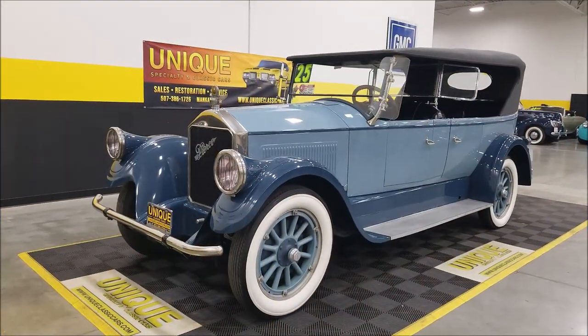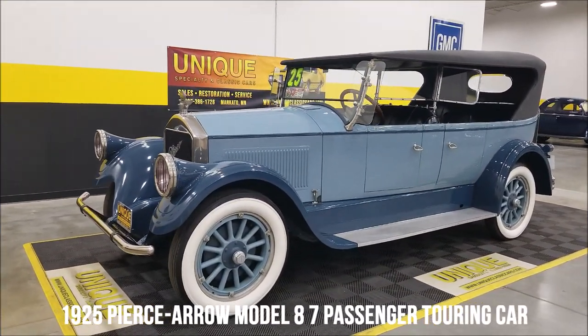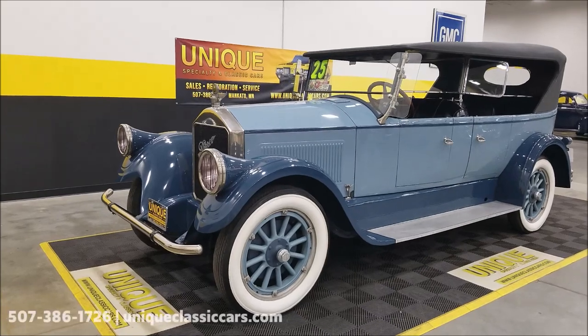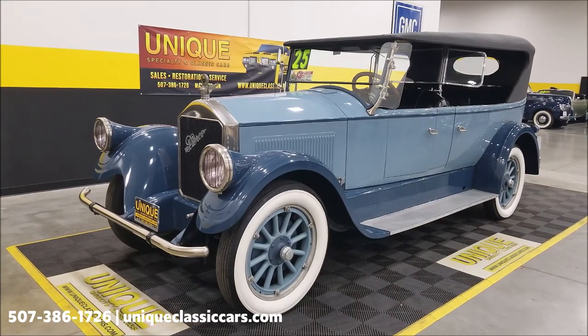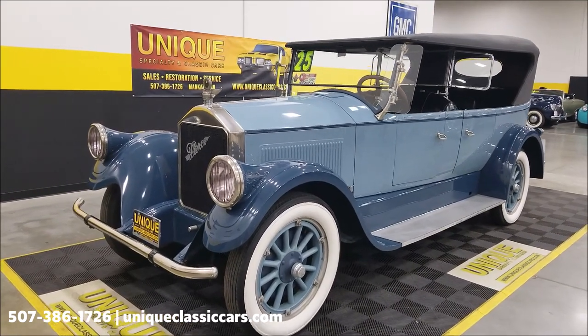Here's a beauty to take a look at — wow, this one's stunning. 1925 Pierce Arrow Model 80, 7-passenger touring car. This particular car was restored by Steve Babinski from the East Coast, a well-known restorer of concourse-style vehicles.